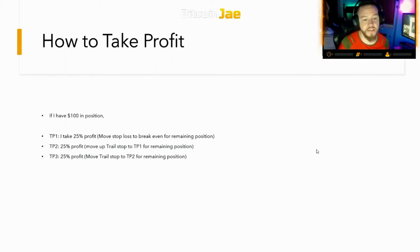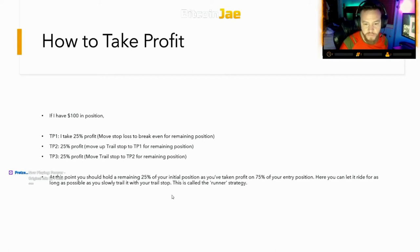Now everyone asks: what do we do with the remaining 25% still in the position? This is called the Runner Strategy. That last 25% is your runner — what you leave in case this is a moon shot. If it takes off, you want to have at least a little skin left in the game to capture those profits. You hold a small portion of your position remaining in the trade in case of a moon shot, and you let it ride for as long as possible as you slowly trail it with your trailing stop. This is what I do on every single trade and tell all my students and members to do.